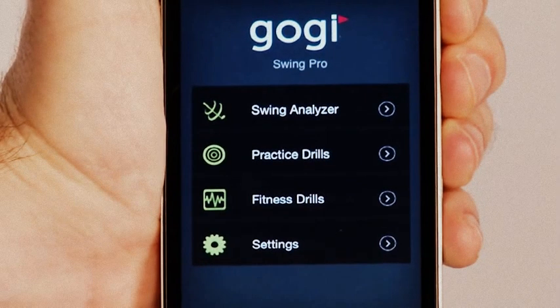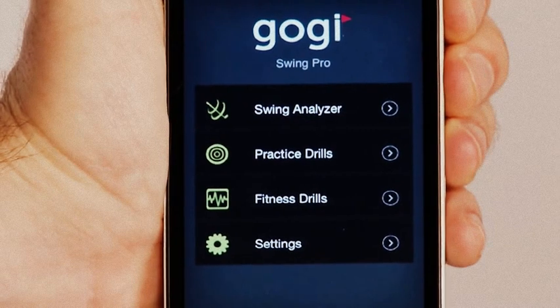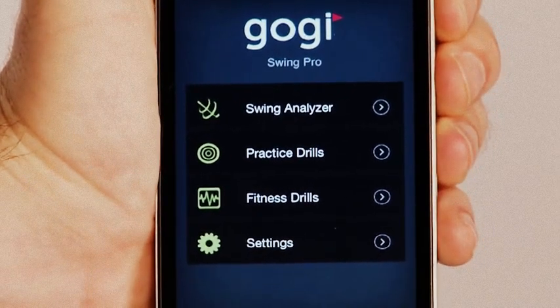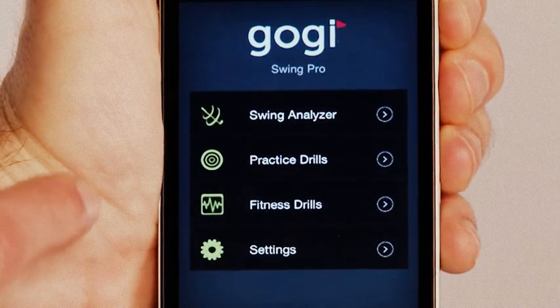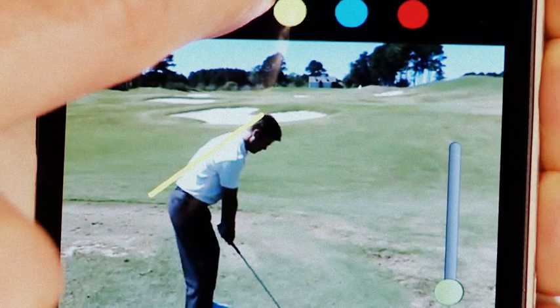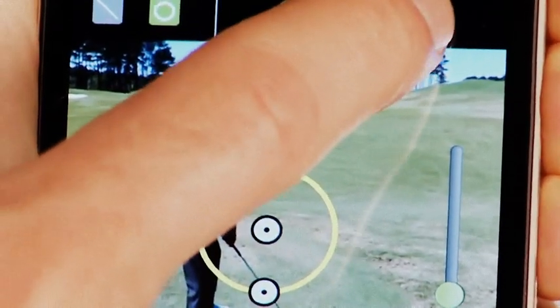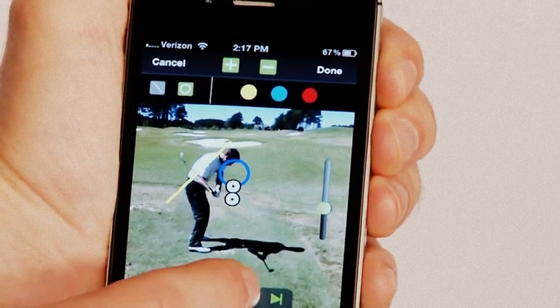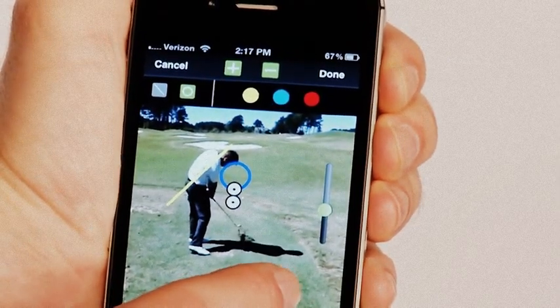Swing Pro allows you to record, analyze, and upload your swing to your GOGI profile. You can also access great practice drills and golf fitness videos. Click on Swing Analyzer and record your swing. Analyze your swing using Swing Pro's handy drawing tools, and use the playback features to review your swing step-by-step.